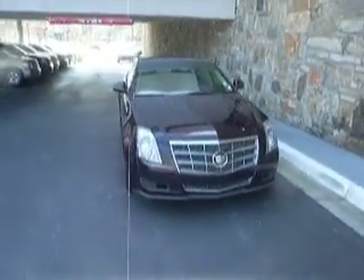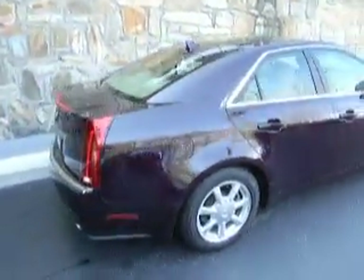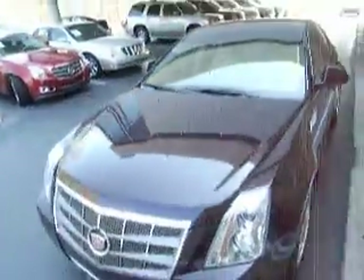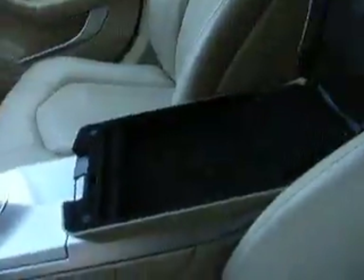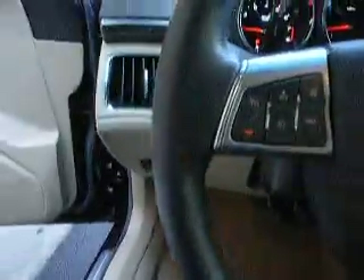This is a 2009 Black Cherry CTS. This vehicle has a cashmere interior with a brownstone accent. The vehicle only has 47,405 miles with no check engine lights or warning lights.